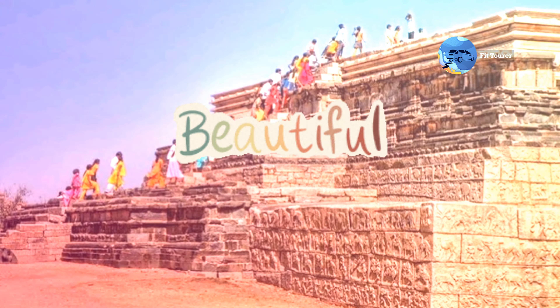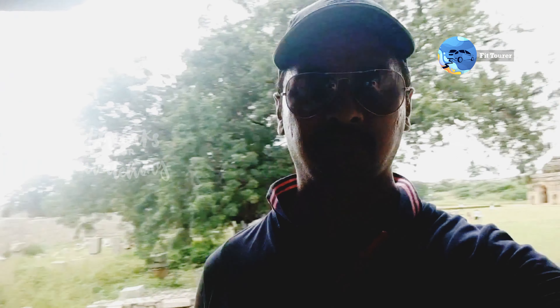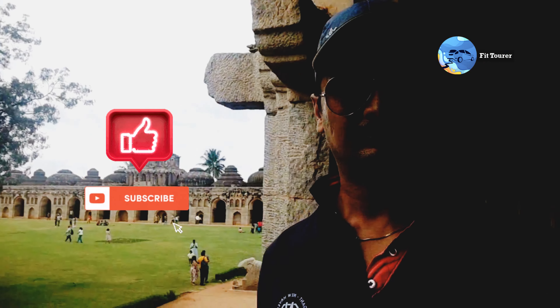Very beautiful to see. Stay tuned for upcoming episodes of the Hampi series. Thanks a lot for watching. Please like, comment, and subscribe for more videos.